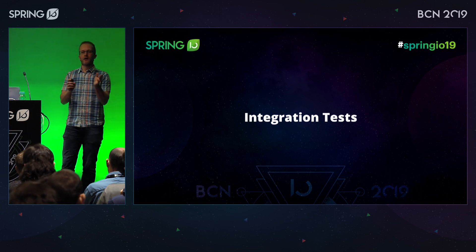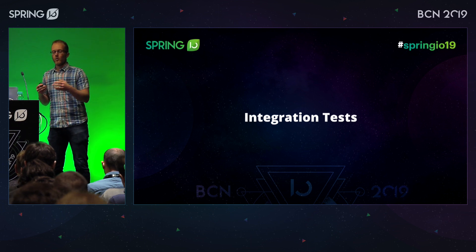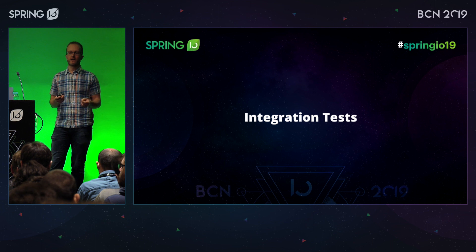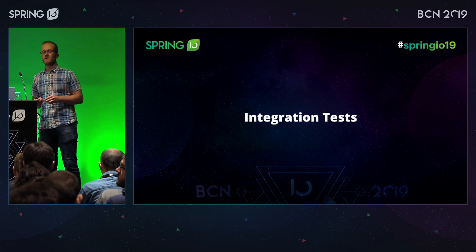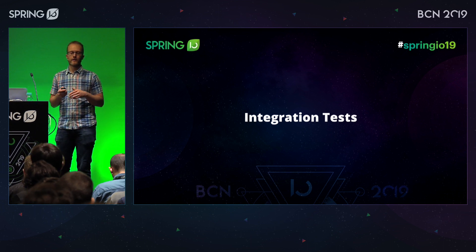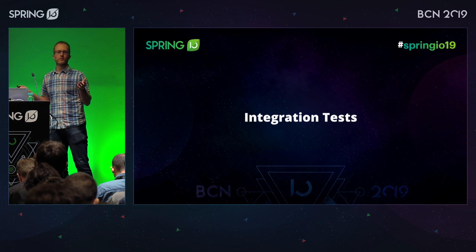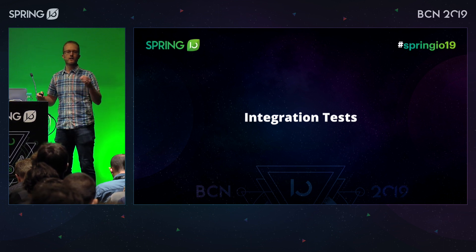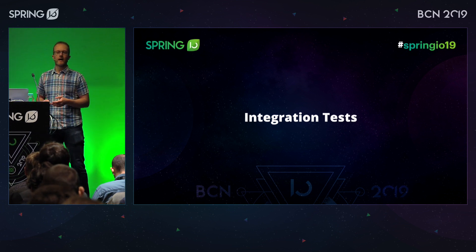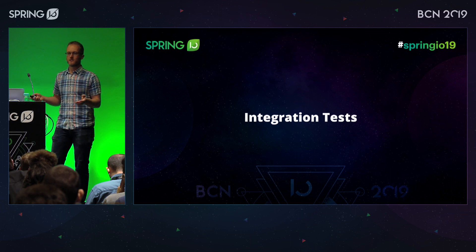That covers unit testing and the gray area between a pure unit test and something where you start mocking things out and worrying about databases. All of those sorts of tests you can do without starting an application context — you can test JDBC template usage, REST template with MockRestServiceServer, etc. But now I want to move on and talk about integration tests, where you're actually starting up an application context. This is where your application as a whole, or part of it, is all being tested and Spring gets involved — dependencies are being injected, et cetera.